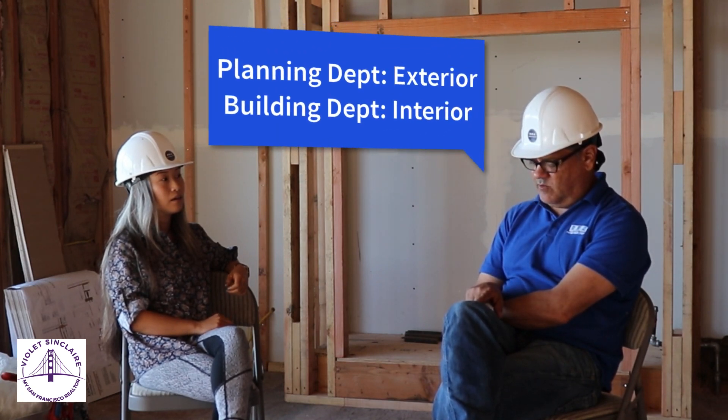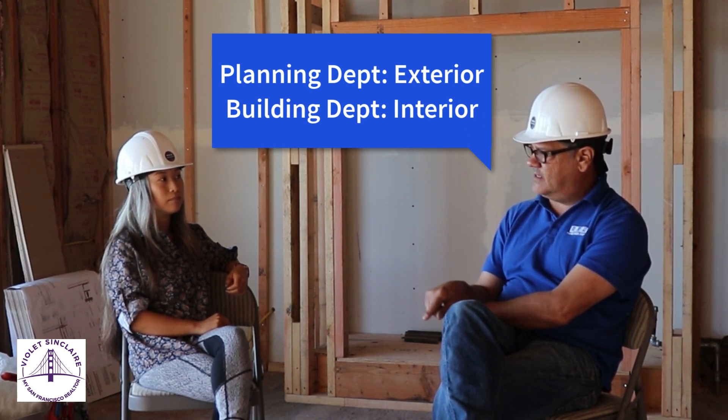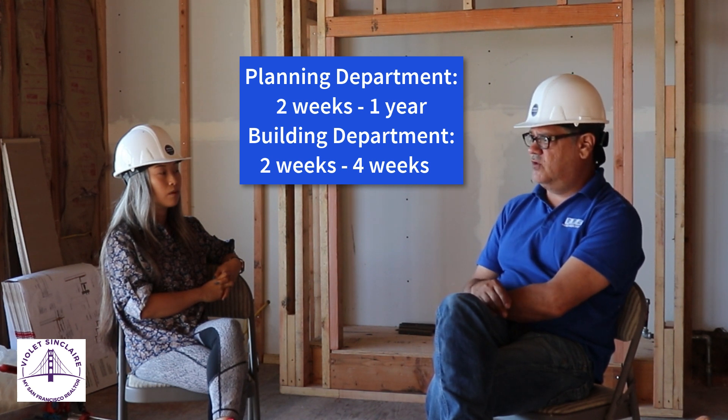We've heard many articles about how the planning department is difficult to deal with. What has your experience been with getting permits? There are two components to the permitting process: the planning department, which deals with the outside of your house, and the building department, which deals with the inside. If you're not adding additional square footage, those can go from two weeks at best — what they call over-the-counter approvals — to up to a year to get things approved.